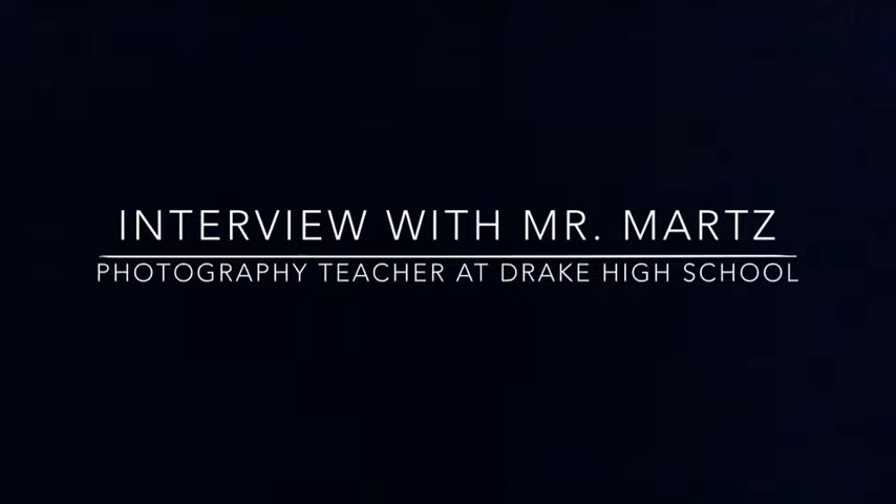We interviewed Mr. Martz, the photo teacher at Drake High School, for more information. Did the Polaroid change the way the public took pictures?